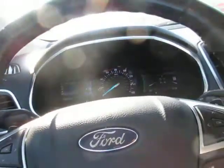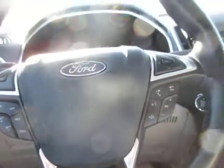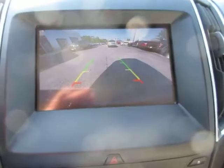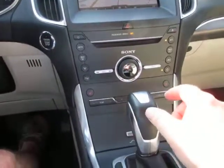Cruise control is on the left side of the wheel, Bluetooth connectivity on the right side, as well as audio controls. It has push-button start, a full-size screen for navigation and backup camera, a CD player, dual-zone climate control, and heated seats.